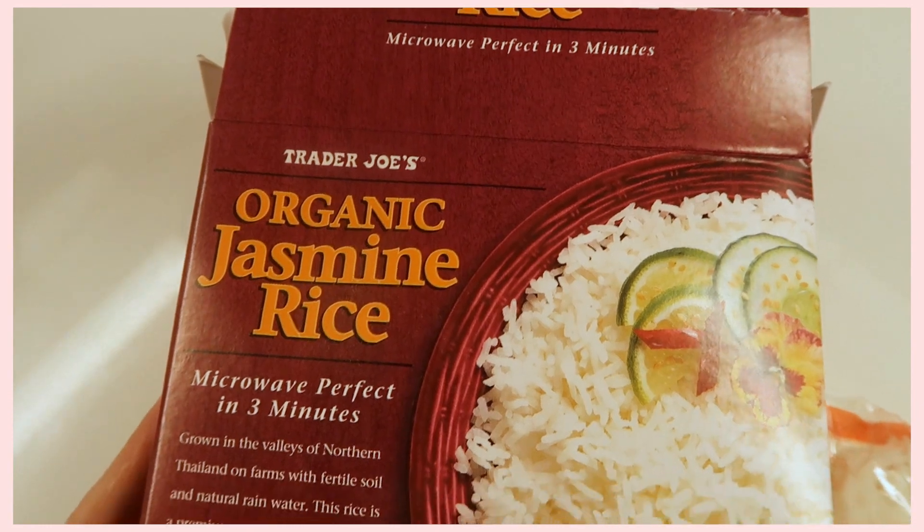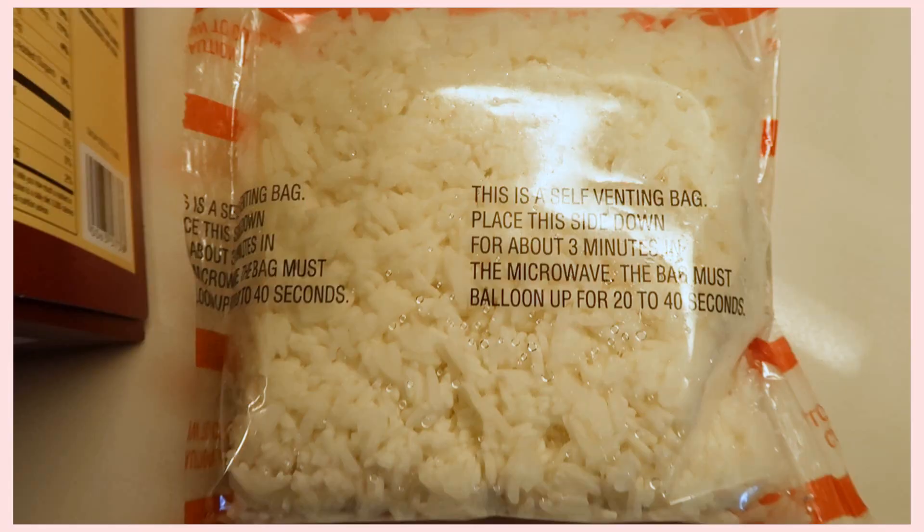Another go-to item I always mention in my Trader Joe's videos is Trader Joe's Organic Jasmine Rice. It's literally the best — so fluffy, so delicious, and it only takes three minutes to make. You get two servings from one bag, and there are three separate bags in the package, so it's the best deal ever. It's just perfect for quick, healthy meals — I like to make my life easier when it comes to cooking, and this does exactly that.